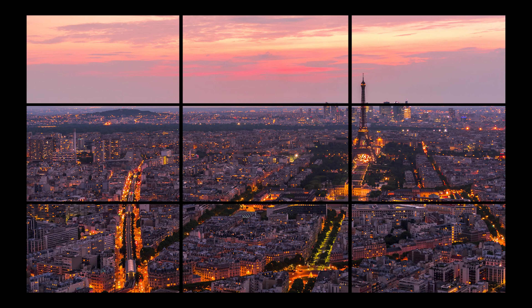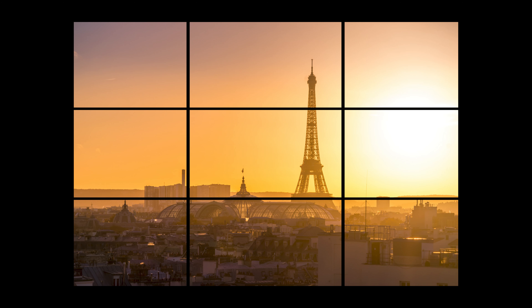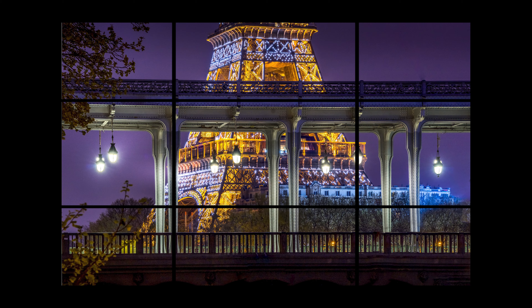Here are some other examples of rule of thirds where you can really see where it makes a difference. It's just something that's been used in painting for hundreds of years.